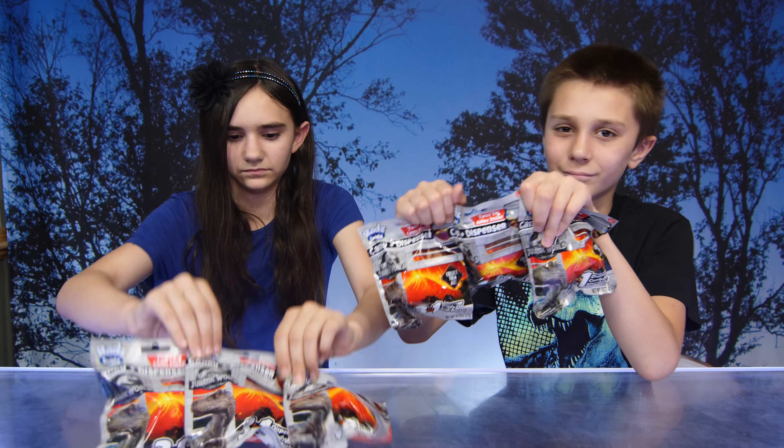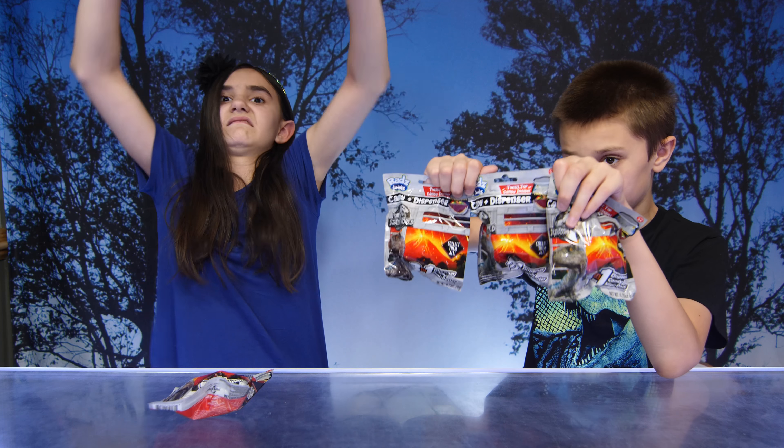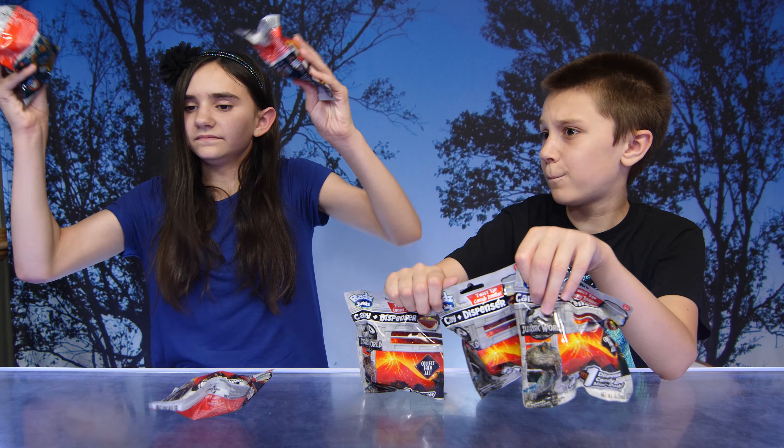Hi! Hey guys! So today we have some awesome new candy for you guys. We have the Rads Twists Candy and Dispensers, and they are Jurassic World Fallen Kingdom. That's a mouthful. Are you guys excited for the new movie?